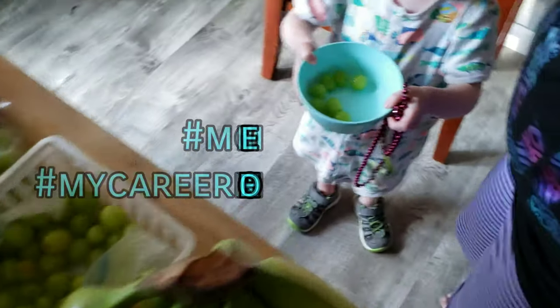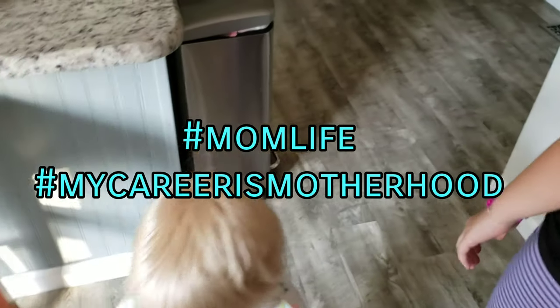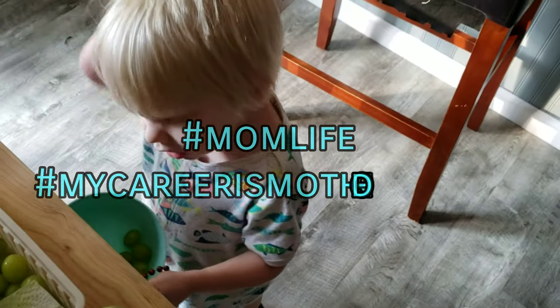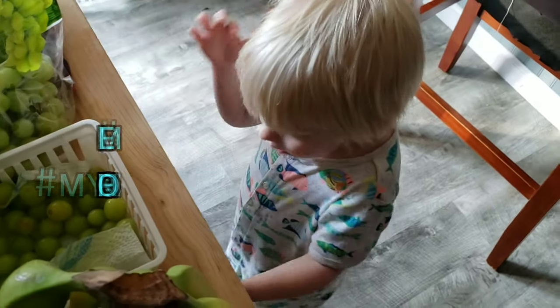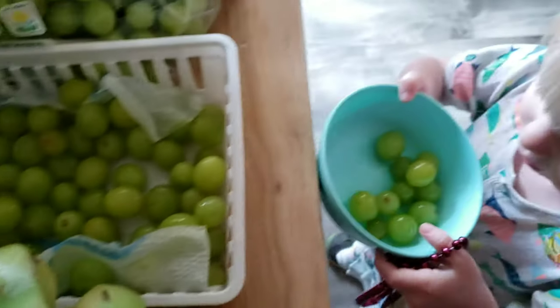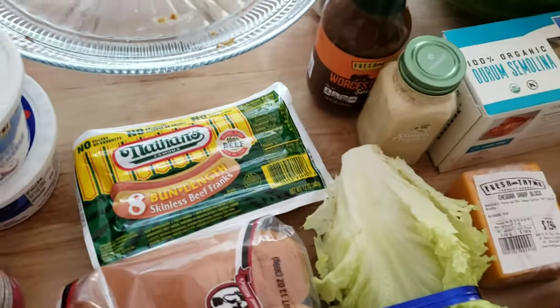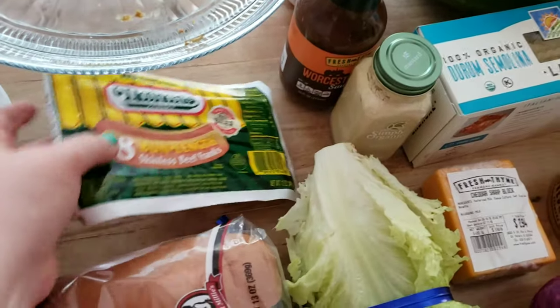And real life — my son came back in again trying to get more grapes and bumped his head on the way out. Non-edited, gotta love it. Let's hope I pick up right where I left off.